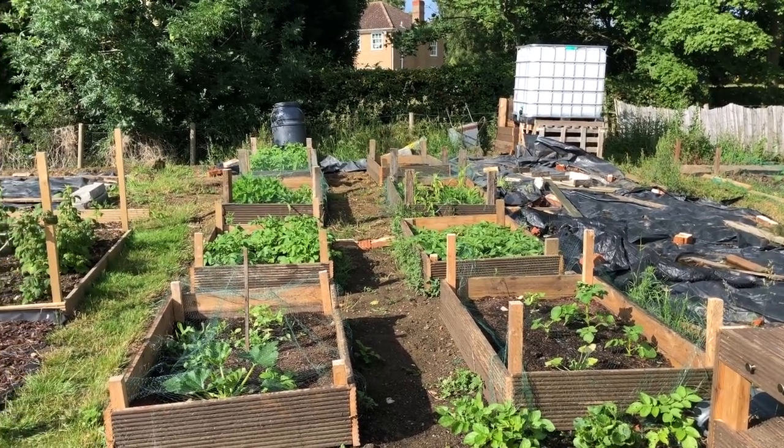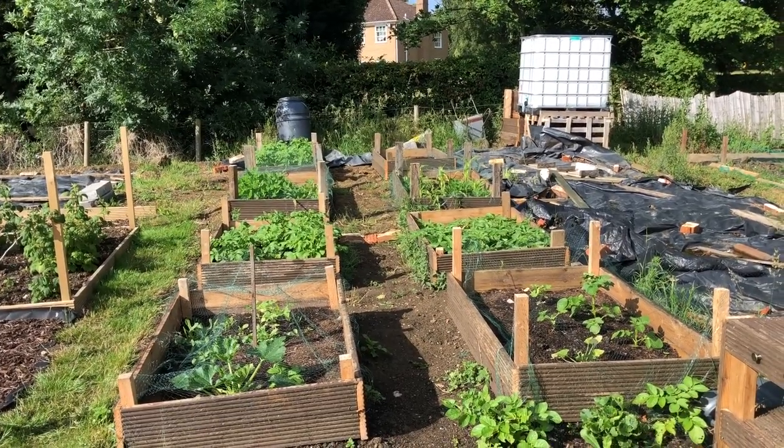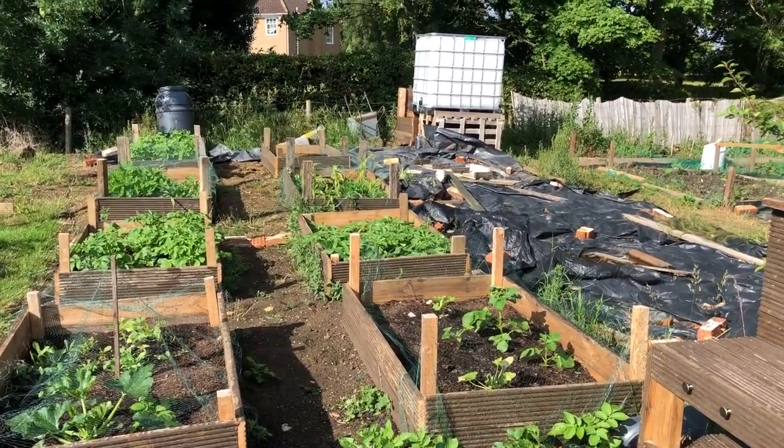Hello, it's Saturday morning, it's half past eight and I've just got down the allotment. Today I'm going to be doing some jobs that I've been trying to do for a week or so.